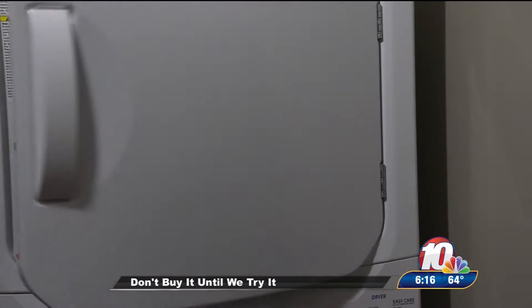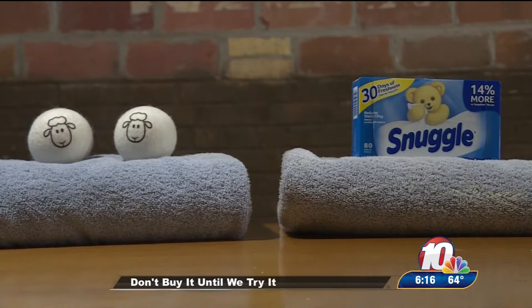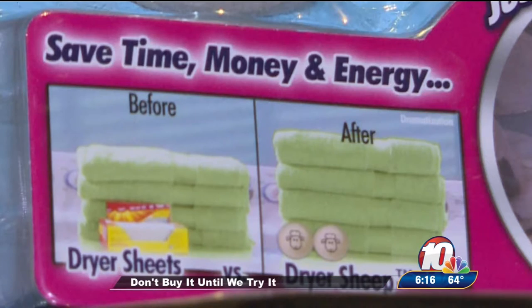A serious concern with the dryer sheep was that they would be loud in the dryer, and they kind of are. Side by side, the comparison wasn't quite as dramatic as the package of dryer sheep would want it to be.